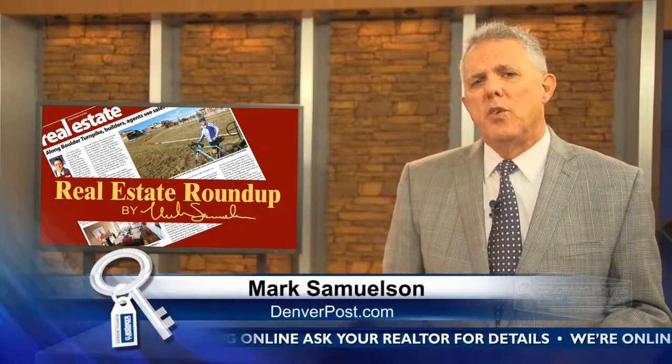Solar energy systems are getting a lot of attention around town this year, particularly during the parade of homes. That's one of the stories I'm tracking right now. I'm Mark Samuelson, and I write the weekend real estate sections for the Denver Post.